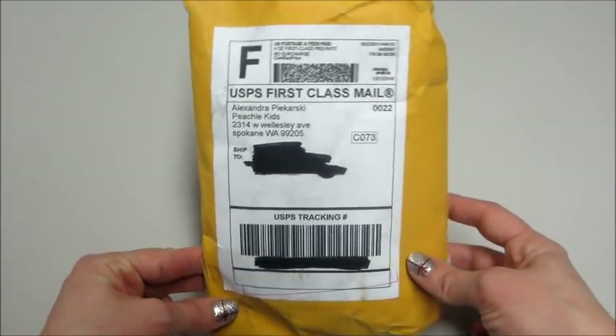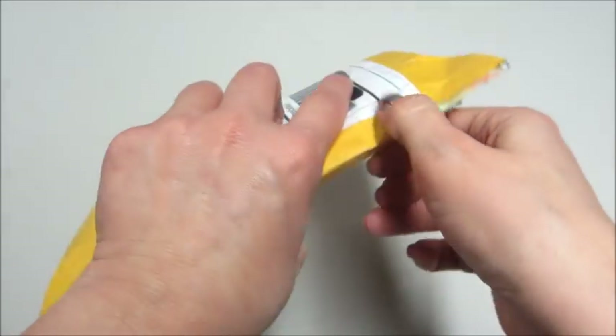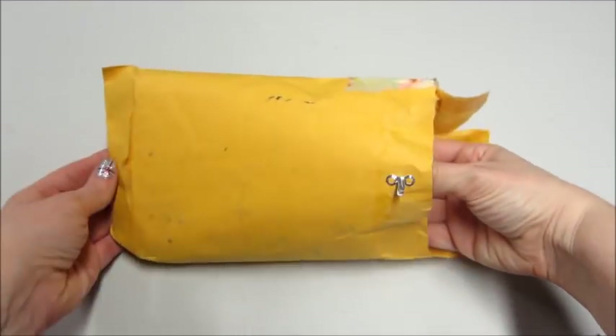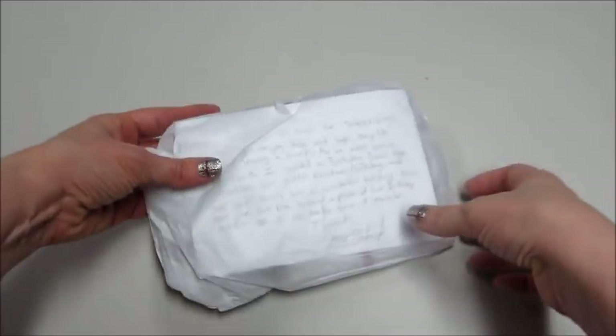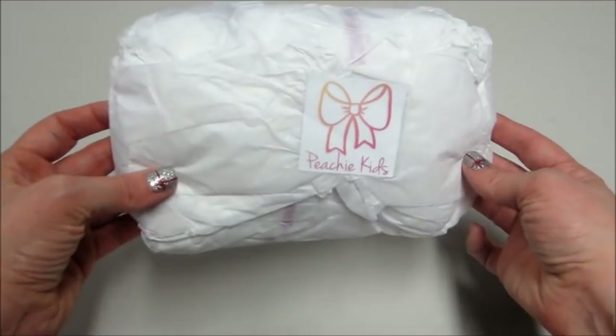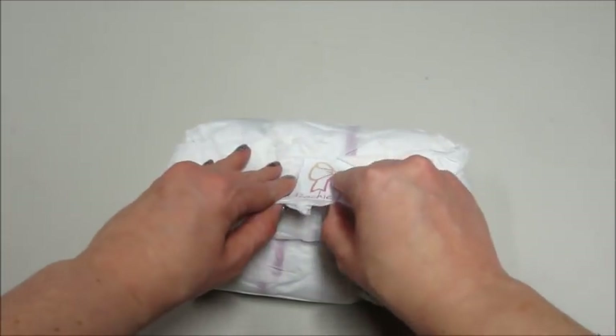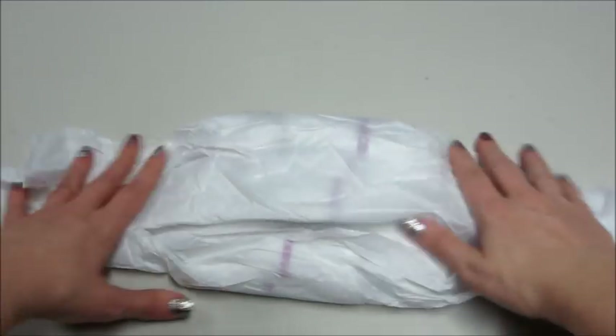Hi guys, welcome back to my channel. Today I have an unboxing from Peachy Kids, a company that makes custom handmade headbands for little girls and bow ties for boys. They also have a subscription box with several levels, the cheapest being nine dollars a month going all the way up to forty-six dollars a month. Today I'm unboxing the thirty-six dollar subscription box.